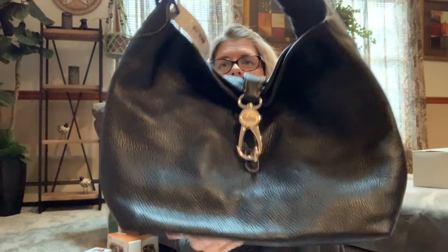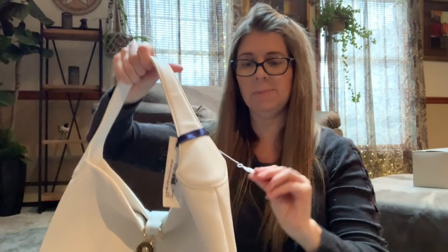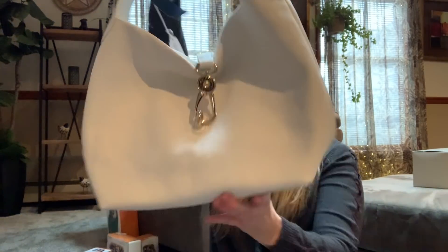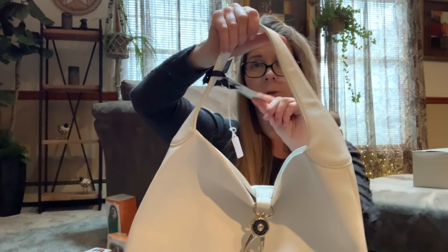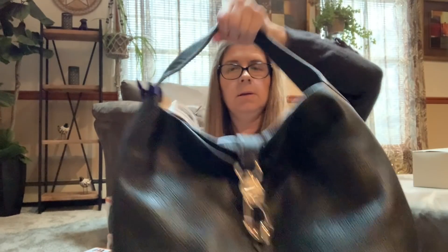These I definitely paid up for - I got two of these Dooney and Bourke Belvedere bags. I paid like 36 bucks a piece, but these definitely have the wallet and everything. These are new with tags - these are like three-hundred-dollar bags. I actually sold one of these used over the summer for a hundred and twenty dollars. And these are brand new with the tags, so I am super super stoked about that.